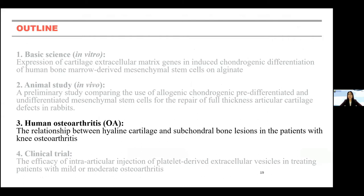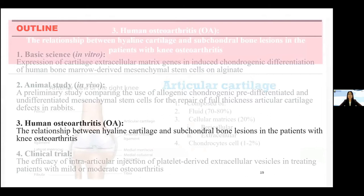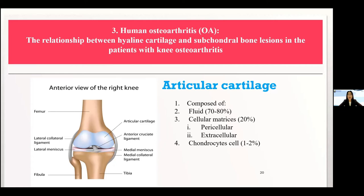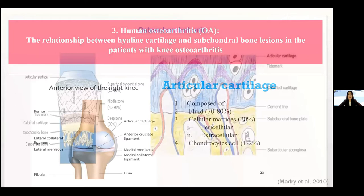We then moved to the human study, trying to understand the relationship between hyaline cartilage and subchondral bone changes in patients with knee OA. Previously we only talked about this as a cartilage problem. The articular cartilage is composed of about 70–80% water; the extracellular matrix accounts for about 20%, and cells are only about 1–2%. The osteochondral unit has the cartilage with a superficial zone, middle zone, and deep zone, followed by calcified cartilage and then the subchondral bone.